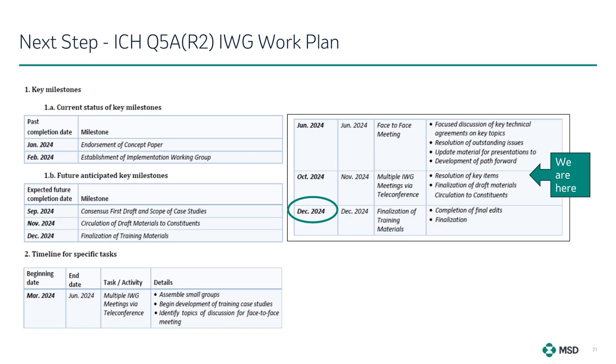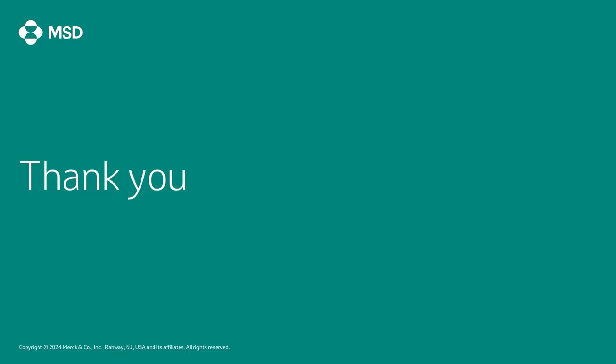Please look forward to the training materials which will be posted on the ICH official website. Thank you all for your time and attention today. Once again, I apologise for not being able to join you in person, and I hope that you have found value in today's session and gained a clear understanding of the key updates for ICH Q5A R2. Thank you.